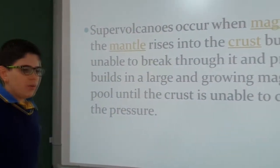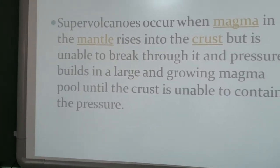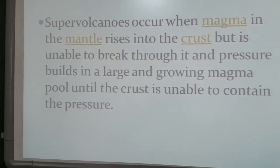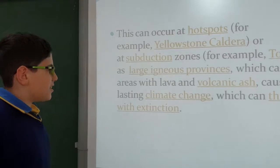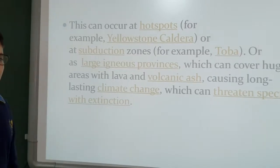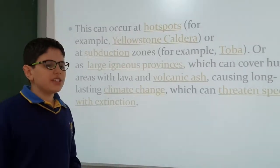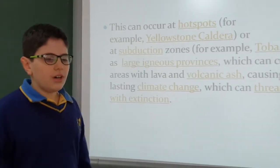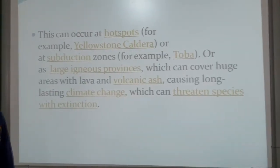Supervolcanoes occur when magma in the mantle rises into the crust and is unable to break through. Pressure builds in a large and growing magma pool until the crust is unable to contain the pressure. This can happen at hotspots — for example, the Yellowstone caldera — or at subduction zones, for example Toba. Or as large igneous provinces, which can cover huge areas with lava and volcanic ash, causing long-lasting climate change that can threaten species to extinction.